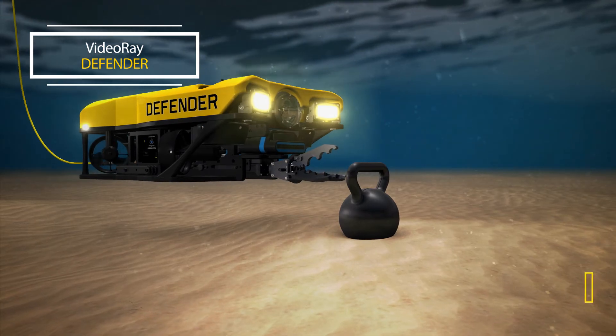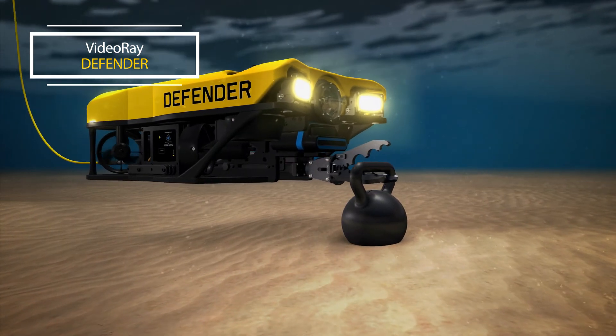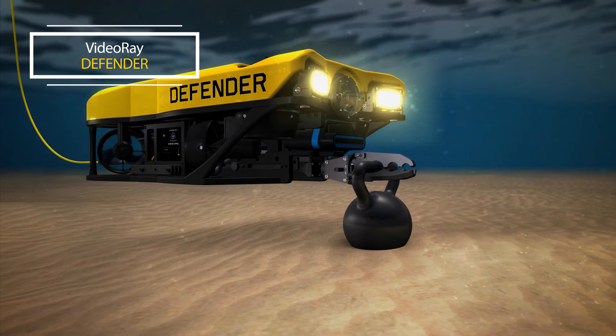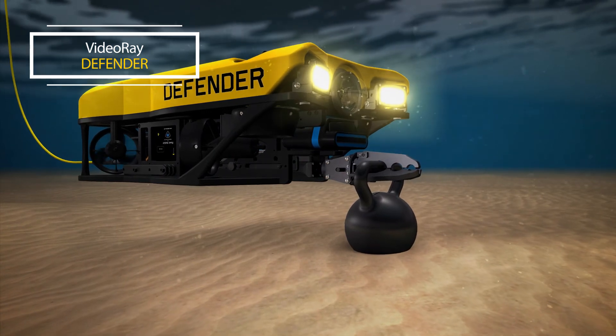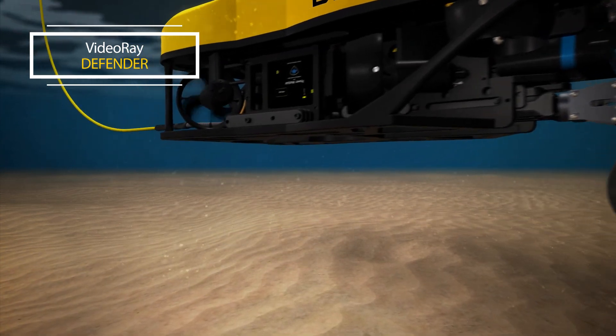The Defender can lift 10 kilograms or 22 pounds and fly controlled and level. Active pitch and roll working autonomously stabilize the vehicle, allowing you to easily carry significant payloads.